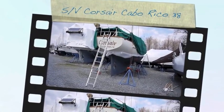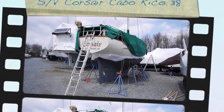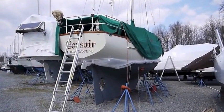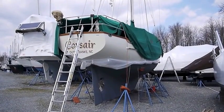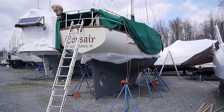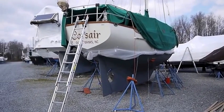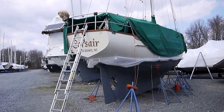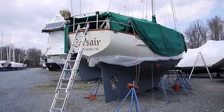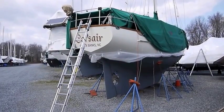This is a 1980 Cabo Rico 38 that I bought in September of 2013. She was named Fairwinds, and I just changed the name to Corsair. She'll be launched on the 25th of March 2014. We're just finishing up some of the wintertime projects to get her ready to go in the water.